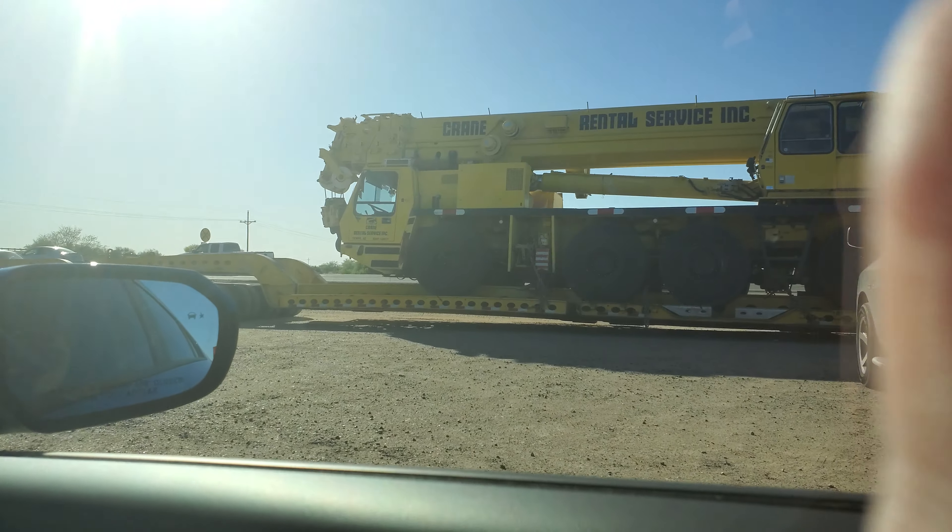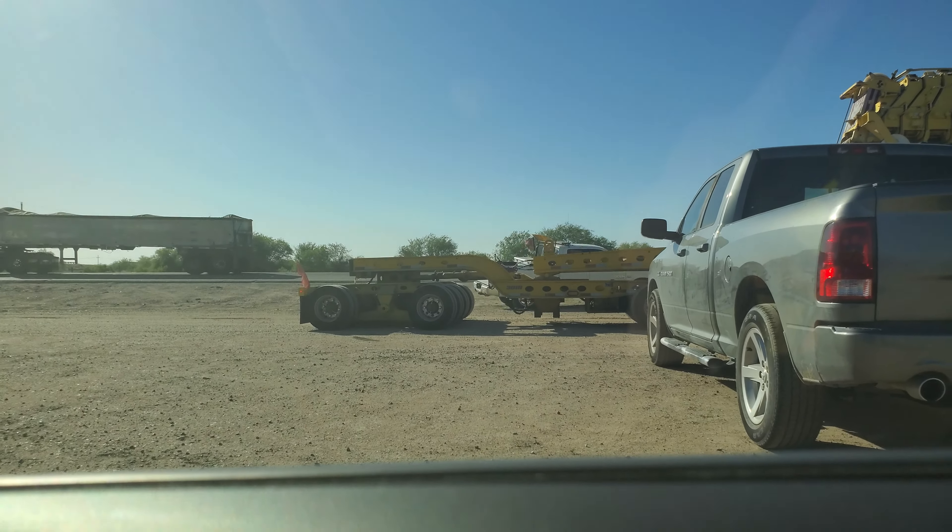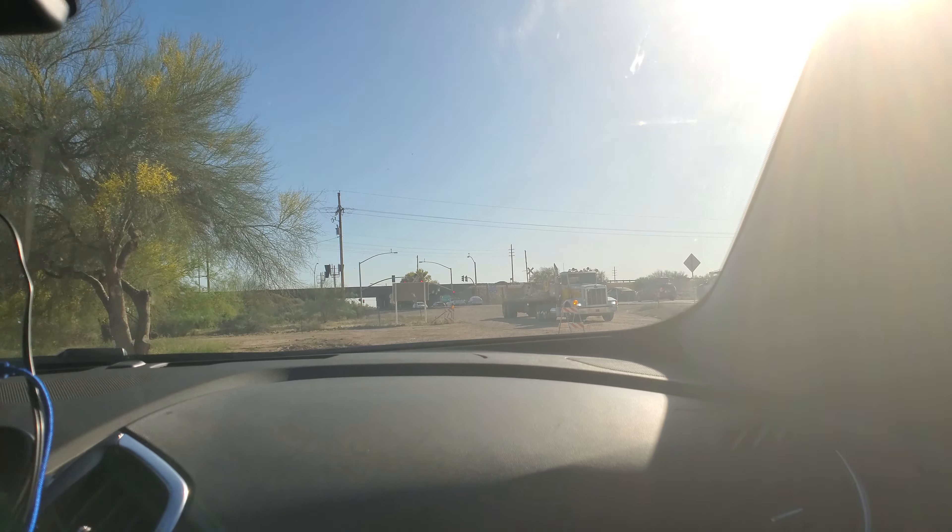There goes that truck. It's probably gonna block traffic while that truck in front of us is sitting here moving.